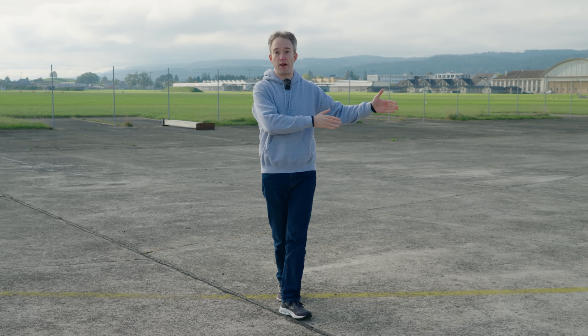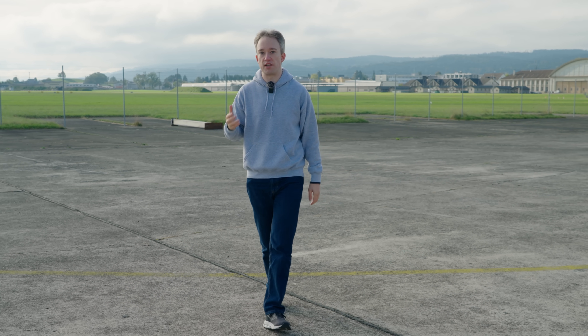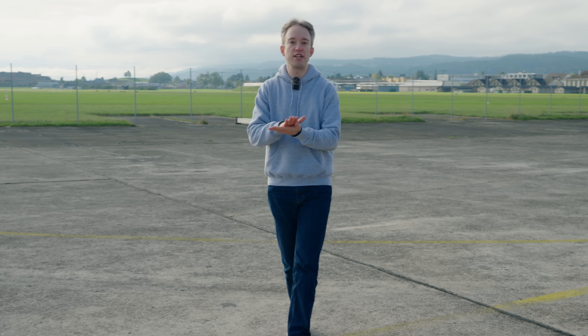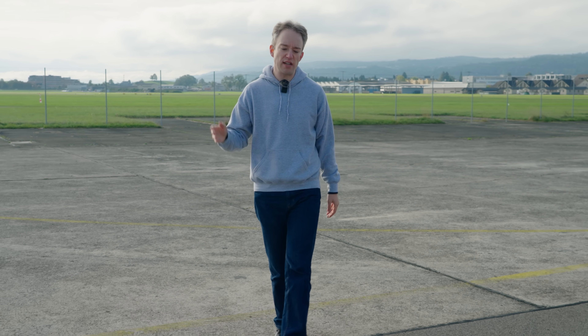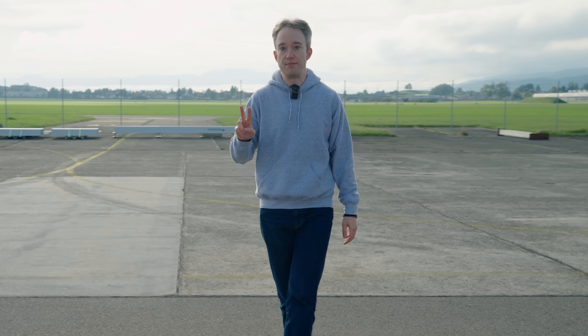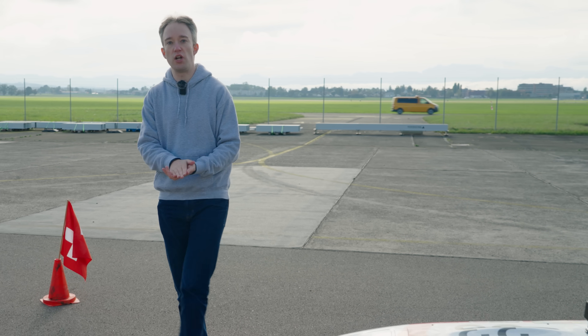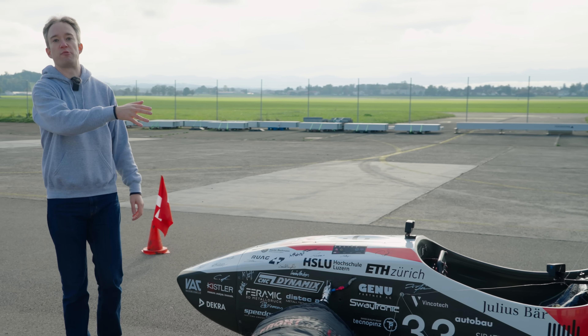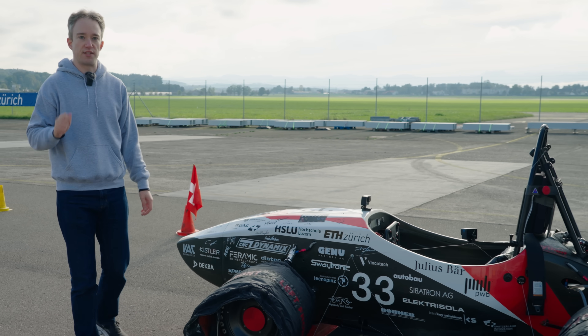0 to 100 km per hour is the standard test for how fast a car accelerates. The Brits call it 0 to 60 miles an hour. An everyday road car with a bit of power can do that in 6 or 7 seconds. A Formula 1 car, about 2 seconds. As I record this, the fastest-accelerating road-legal car in the world is the Rimac Navira, which can go from 0 to 100 km per hour in 1.85 seconds.